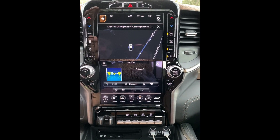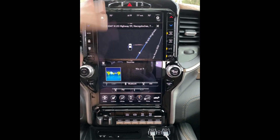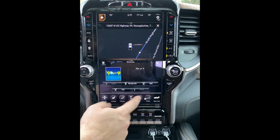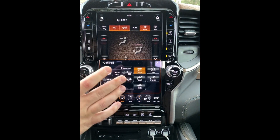Here on the dash we have a 12-inch display, much like the Tesla — it's all touchscreen. You have a lot of different options: you can go through your navigation, climate control, and all the controls here.